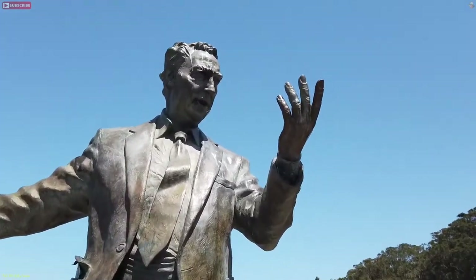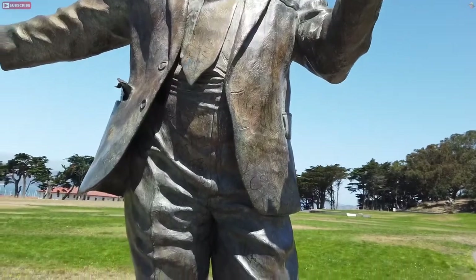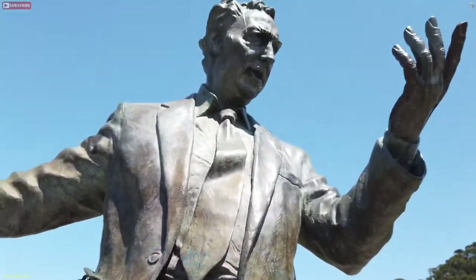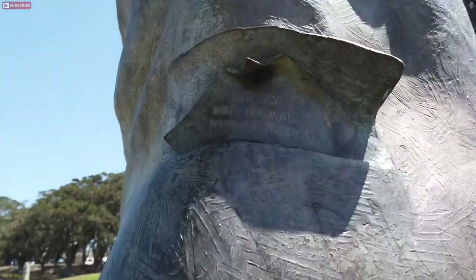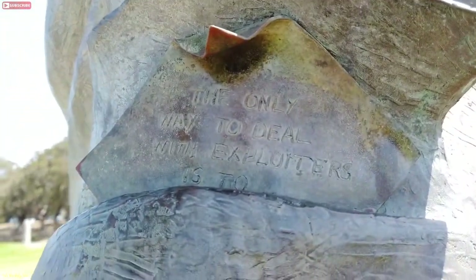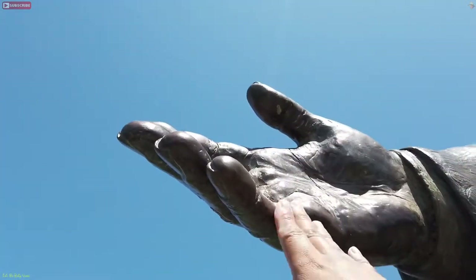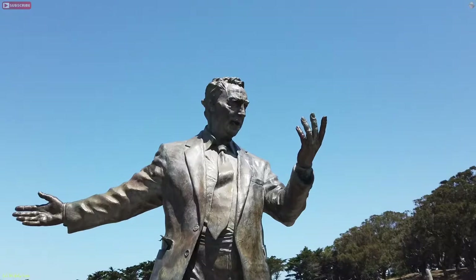Look how tall he is — I'm standing right below him looking up. This is a nice statue. Unfortunately, there are people who decided to vandalize it, not knowing the history of Philip Burton and how important he is to San Francisco. Check out his pocket — there's something written there. It says 'The only way to deal with...' — I can't quite read it, it's too high up. His hand is way up there, I can't even reach it to give him a high five.